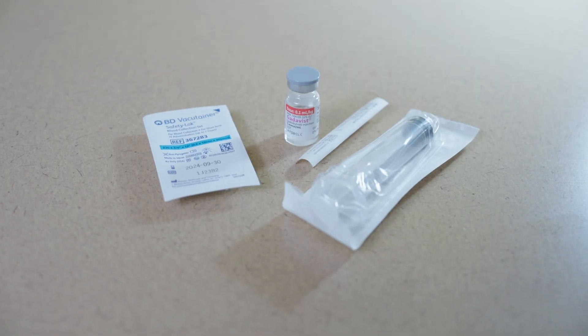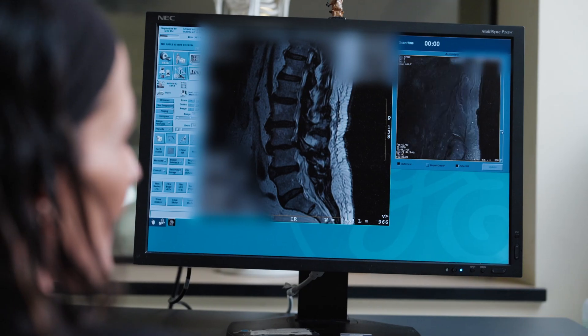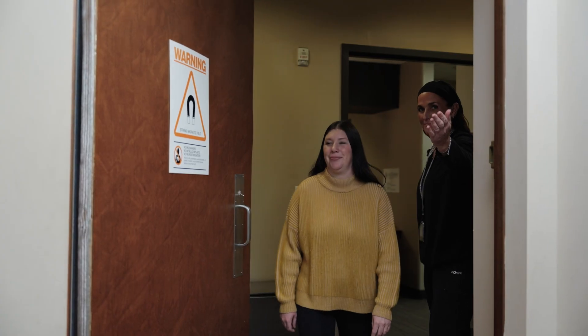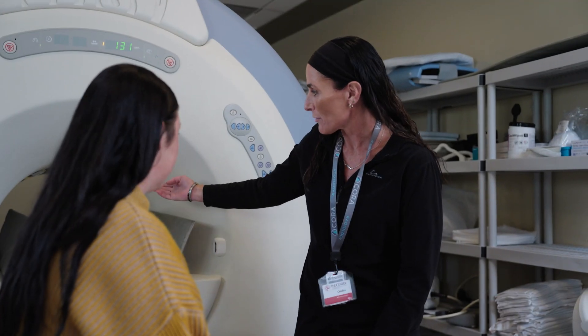Your doctor may order your MRI with contrast. This will be an injection given into your vein. The contrast is used to provide a more detailed look at a specific soft tissue or body part. The radiology technologist will discuss the positioning with you,